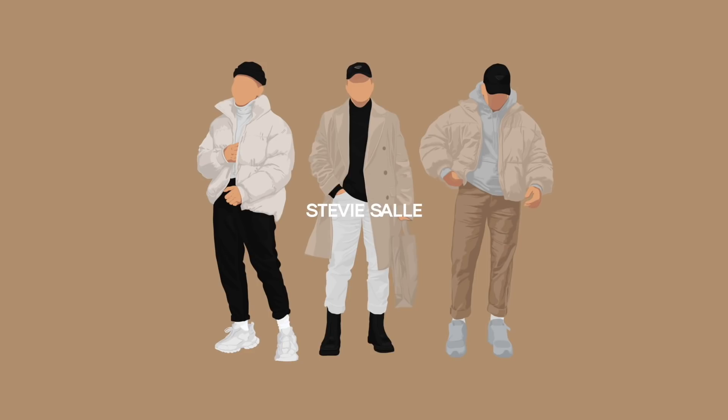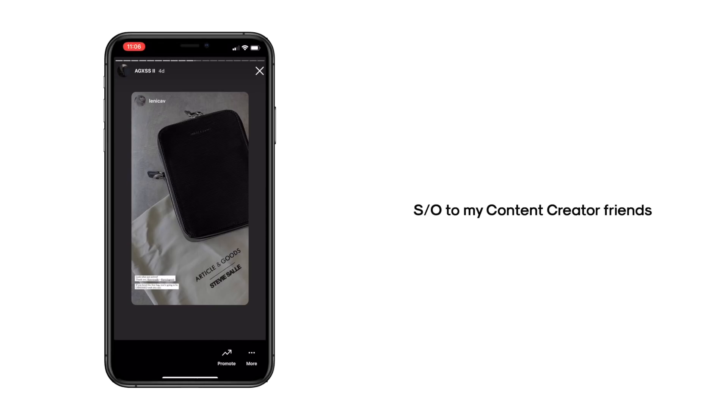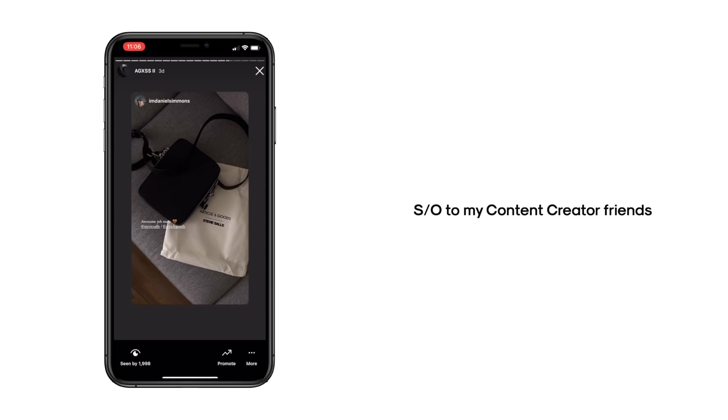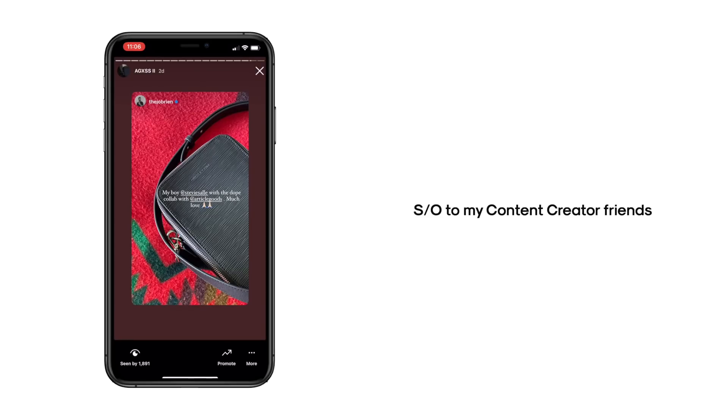By the time you're watching this video, you would have already seen all of the sneak peeks I've been showing over on Instagram. I also gifted a handful of your favorite content creators — who I'm blessed enough to call friends — my bag, so they've been sharing it and the feedback has been insane. Shout out to all of them as well. Without further ado, introducing the Article and Goods in collaboration with Stevie Saleh — Round Two bag!